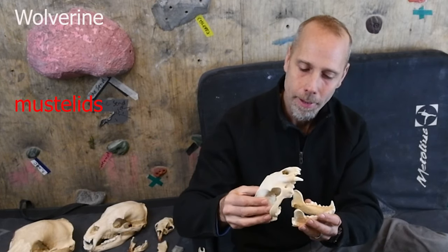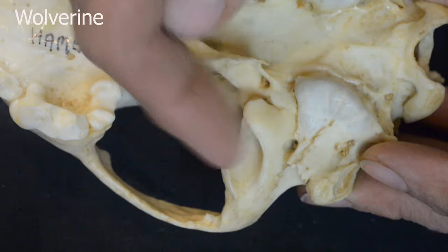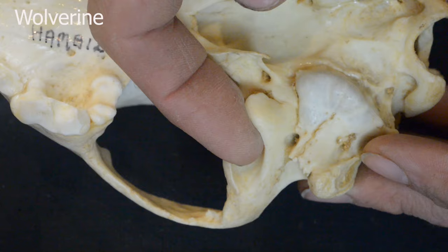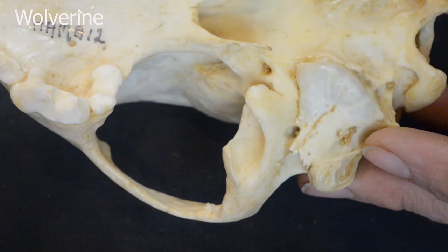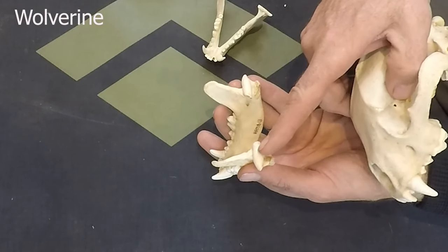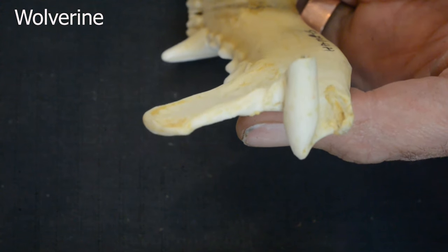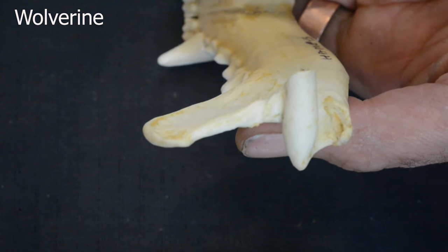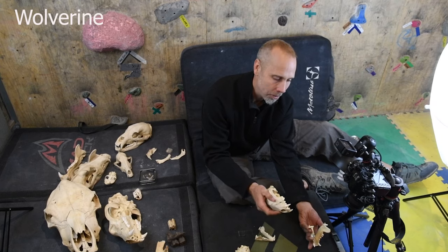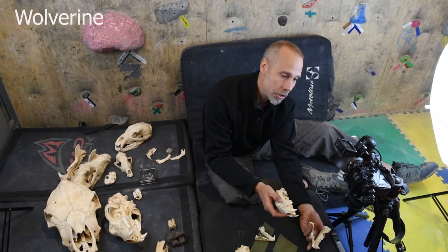The lower jaw fits into a big sort of paddle of bone that locks the jaw in. This animal can bite down with tremendous force and never dislocate its jaw. You can see just how complete a roller joint this is. These guys have thrown out the idea of being able to dislocate and move the jaws around — they just have one purpose: to open and shut the jaw.